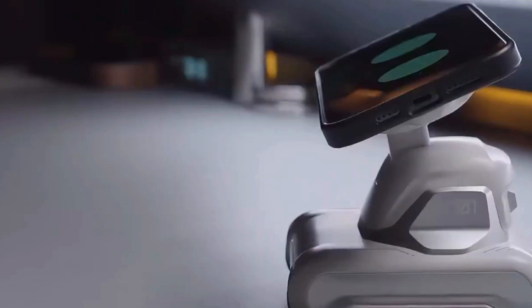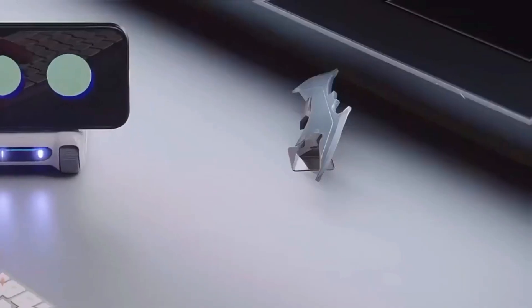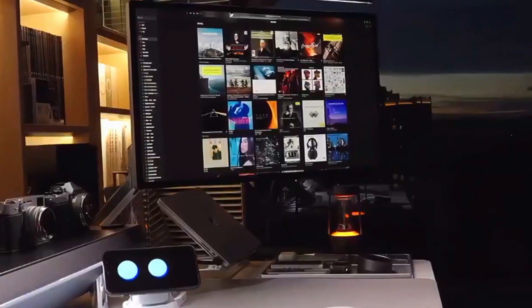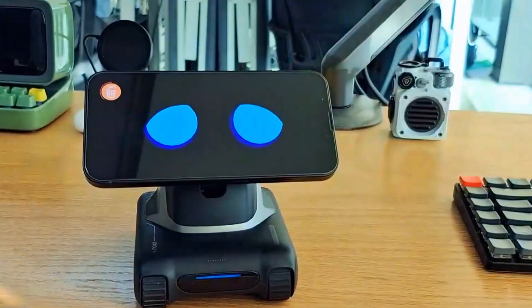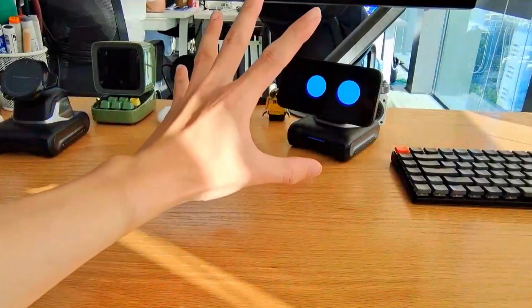This little guy doesn't just sit there. LOOI tracks your face and reacts to your gestures. Tilt your head, move your hand, it follows you like a pet. Play one of its built-in games, and you'll catch yourself bouncing your head side to side to control the action. It feels less like an app, and more like a quirky little friend.